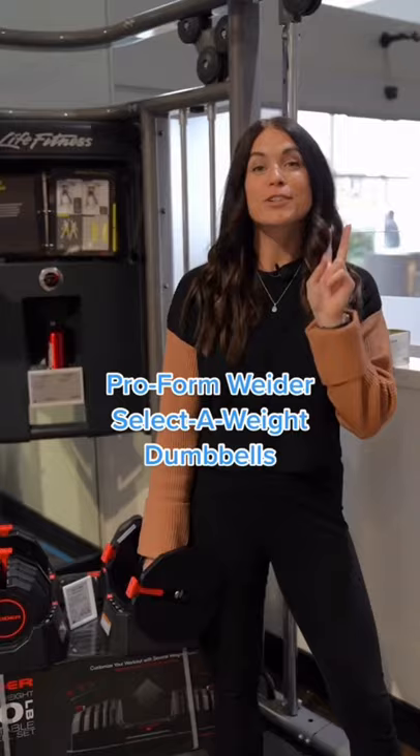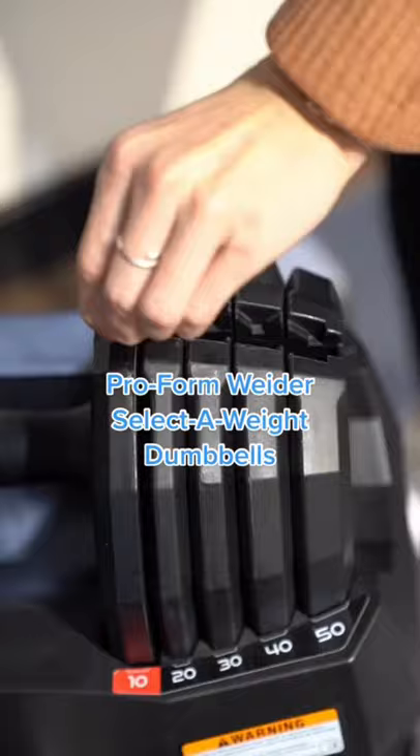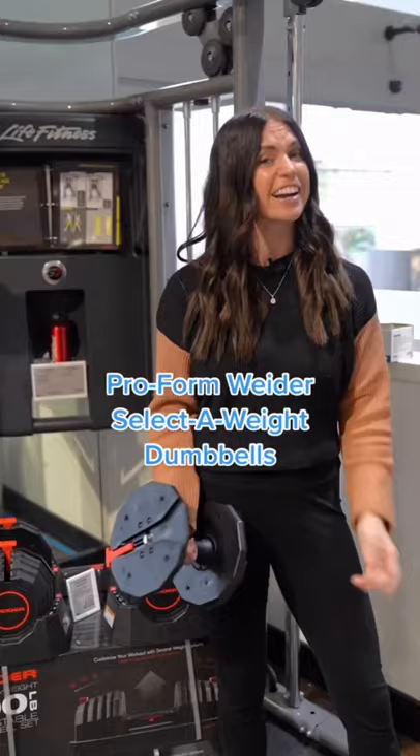Number two on the list is the Proform Weeder Selecta Weight Dumbbells. These are great because you can select a weight between 10 and 50 pounds. They have a unique shape so they're not going anywhere and they're good for all kinds of workouts.